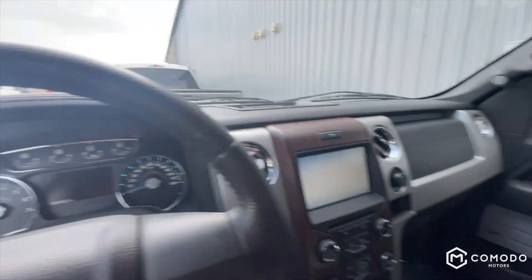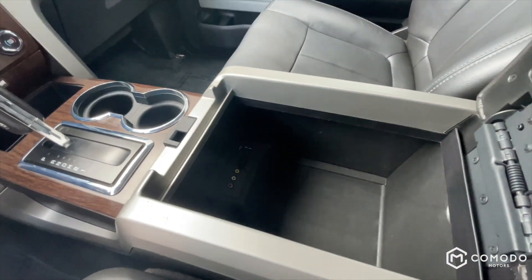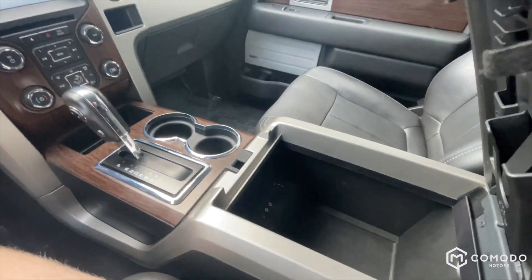Just under 90,000 miles on this guy — for a 2014, that's very good, especially with these F-150s. Got a couple USBs as well.